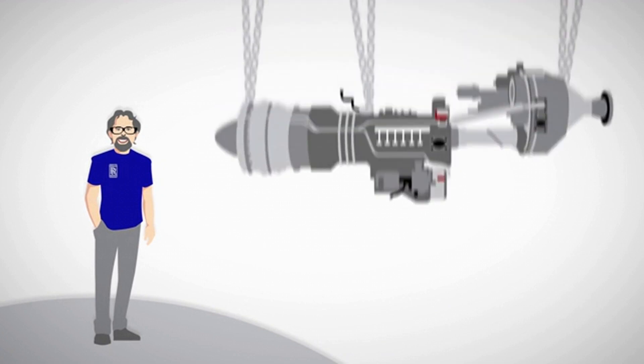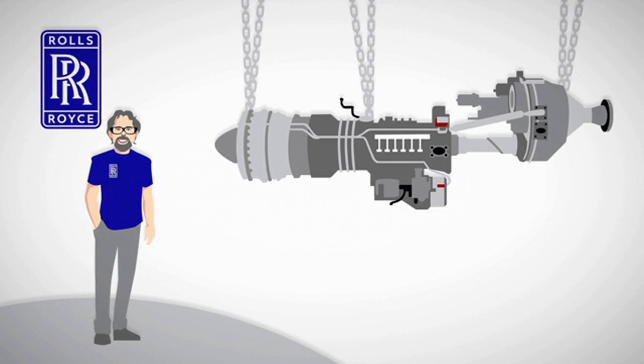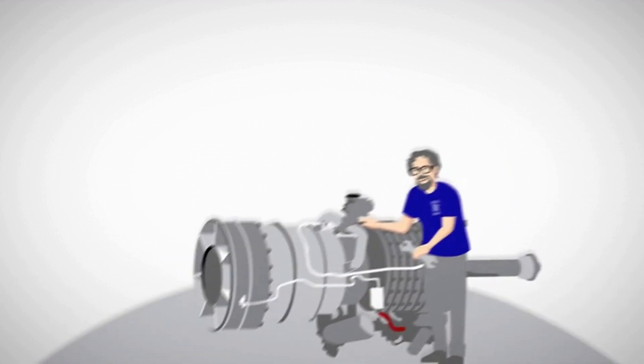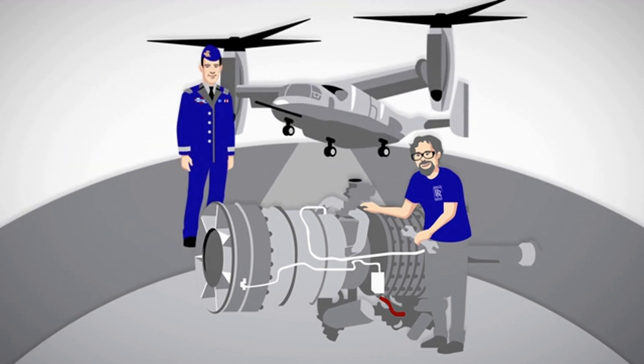Buster, for example, is a machine operator who makes high-tech components for gas turbine engines in Rolls-Royce's largest manufacturing site in Indianapolis. Buster is dedicated to building the highest quality parts possible so that U.S. military pilots have dependable engines.